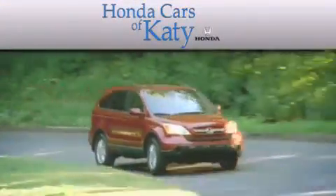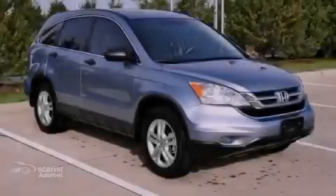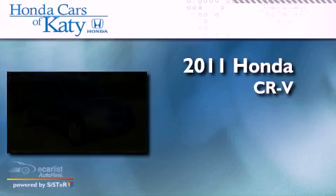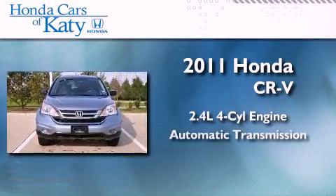Another fine vehicle offered by Honda Cars of Katy. This is a 2011 Honda CR-V. It features a 2.4-liter four-cylinder engine and an automatic transmission.